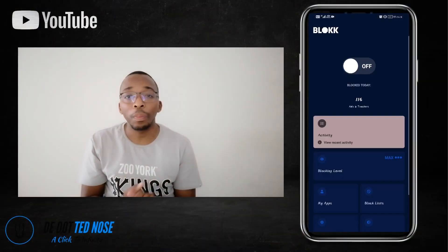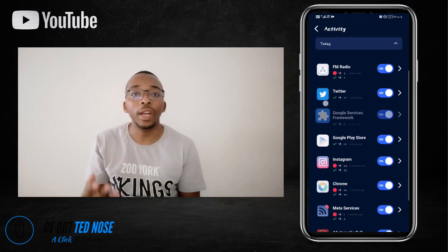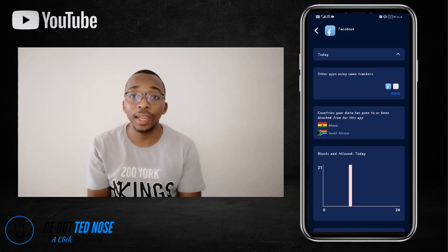Block basically helps you prevent identity theft by stopping people from being able to track where you are, blocking scammers from phishing, and blocking trackers from identifying your location. If you want to collab, promote, or advertise on this channel, please use the details provided in the description box. Now let's talk about Block — it's an application that blocks scammers, trackers, and hackers from accessing your information whilst you browse on the internet.